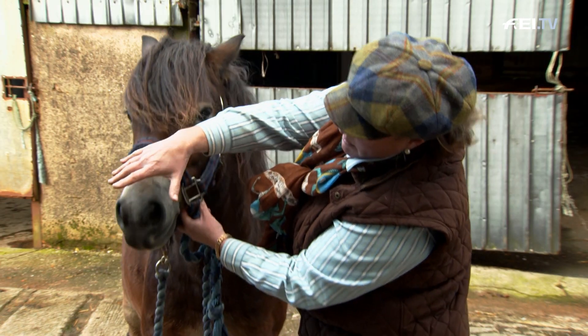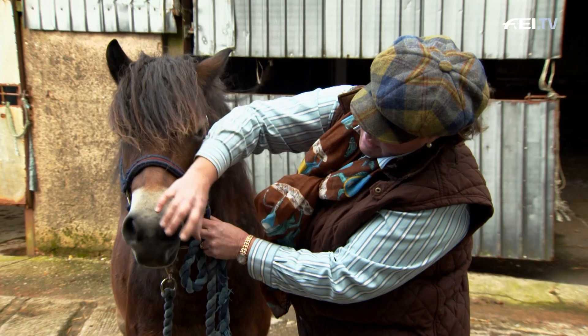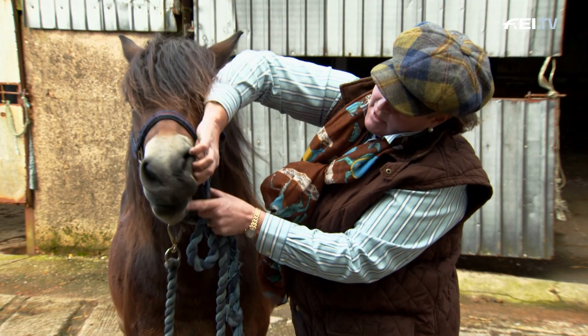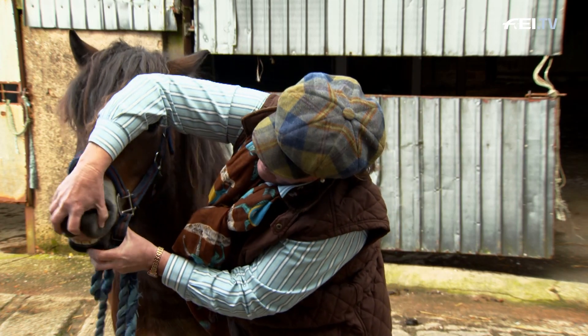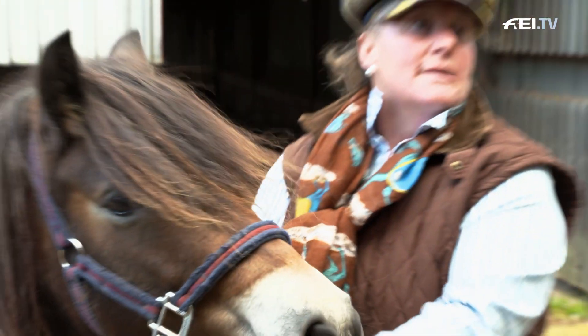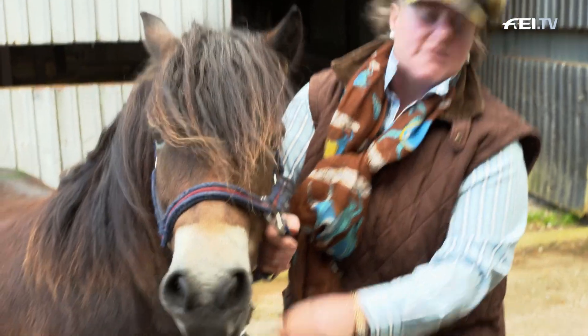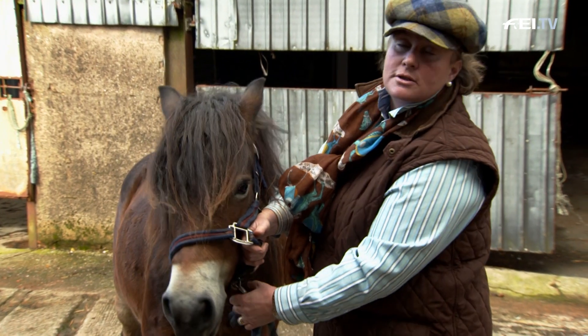She's got a big square muzzle, which supposedly warms the air as it enters her body. Her teeth are an absolute match for a bite — she can grab the gorse and pinch it, or the heather shoots, and that will be her staple diet in the hardest weather on the moor when the grass and other vegetation has all died back.